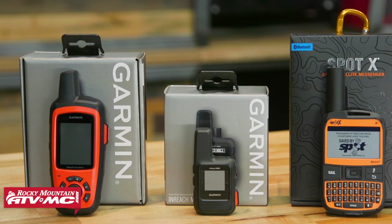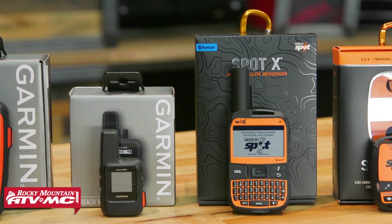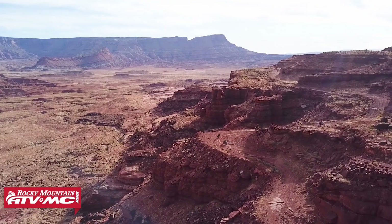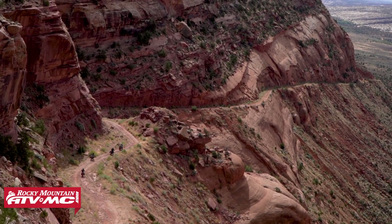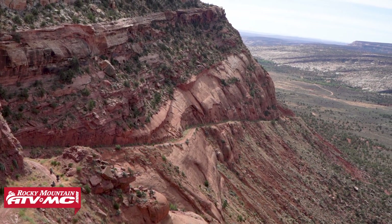These are a tool that myself and a lot of us here at Rocky Mountain use. There are two main functions: they allow you to communicate with friends and family via satellite from just about anywhere in the world, 24 hours a day, seven days a week, without needing cellular service. They also all have an SOS feature so that if you're in an emergency without cellular service, you can use these to contact search and rescue and dispatch your local authorities.